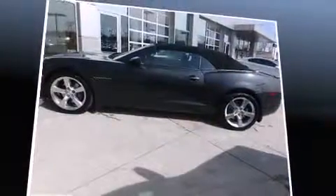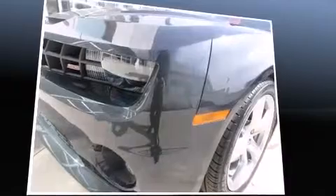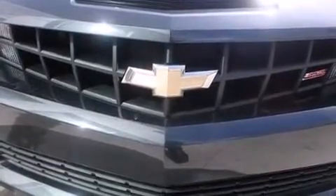A wealth of standard features mean that you no longer have to sacrifice. Like leather upholstery, power front seats, automatic dimming door mirrors, heated seats, a power convertible roof, and air conditioning.